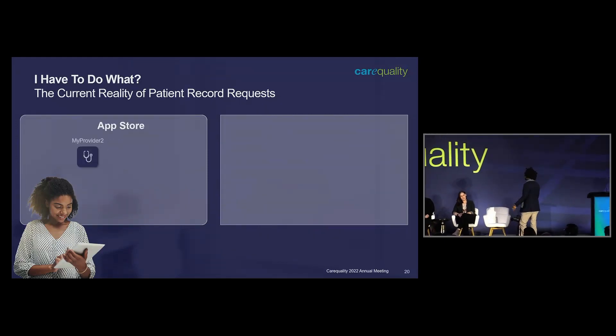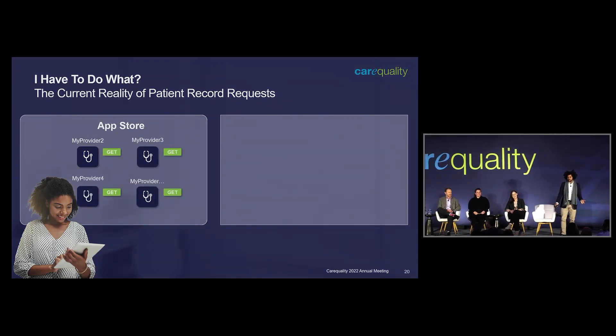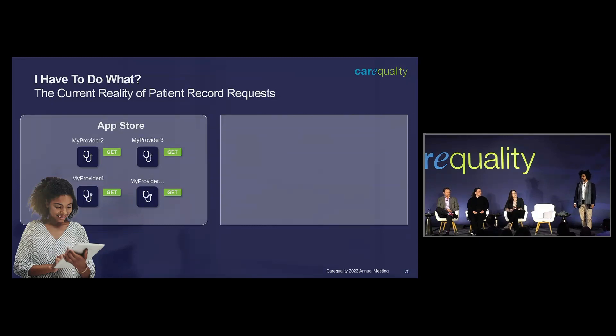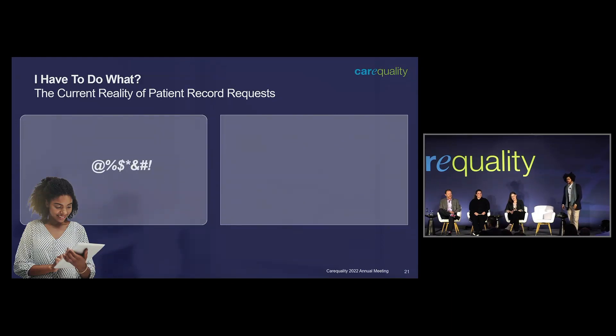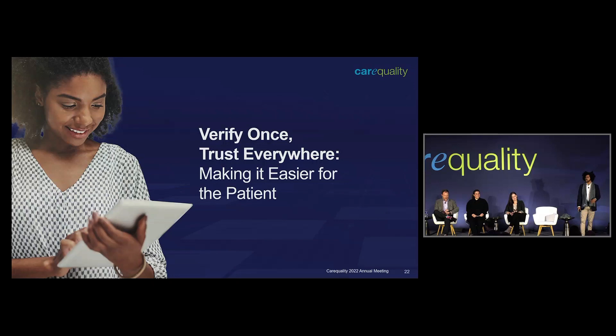So they get that record in, but they're wondering where the rest of the records are. Of course, they have these other apps they can use. How do we fix that?